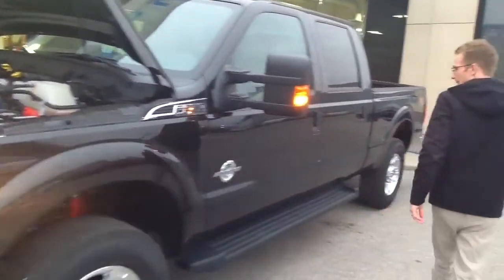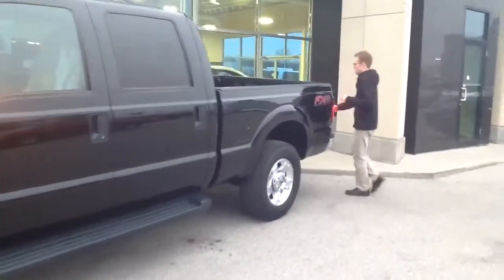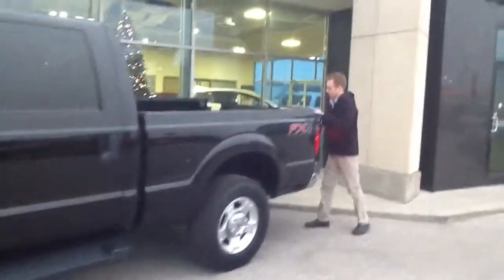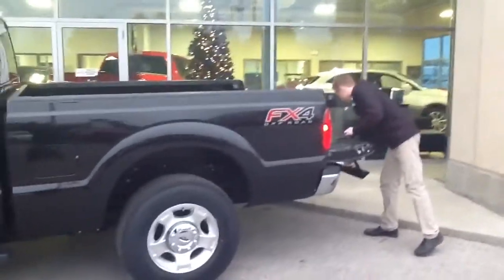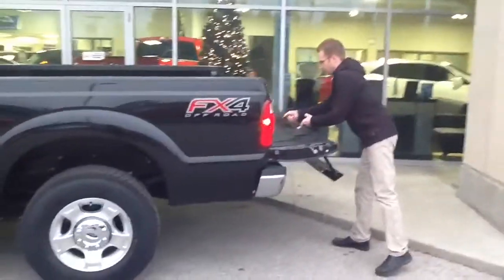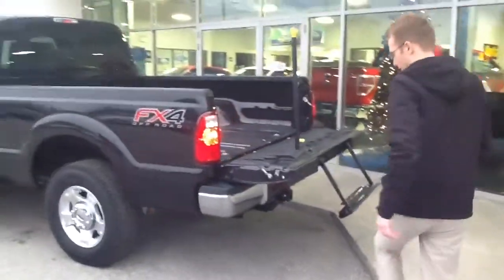If you come around the back here, the truck has that nice tailgate. Easy to get up and down.